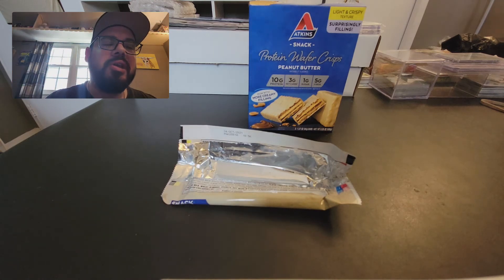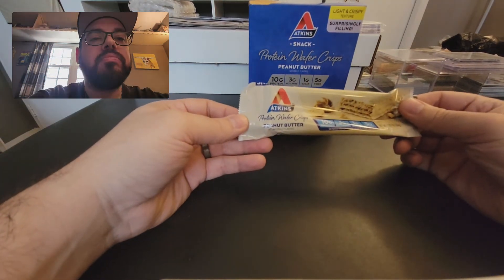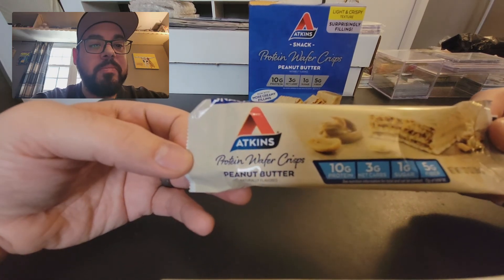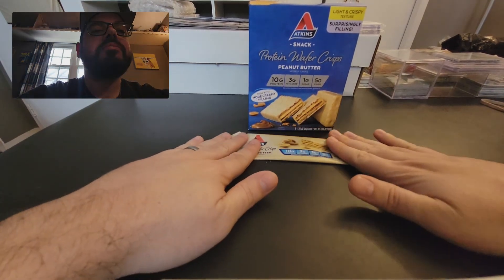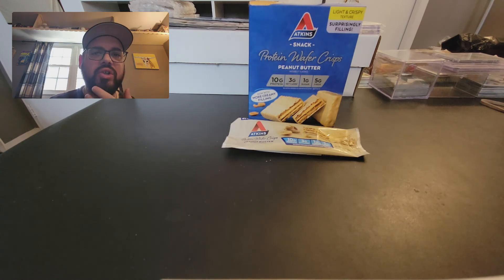But for 190 calories, it's not bad. So again, these are the Atkins Protein Wafer Crisps: 10 grams of protein, 3 grams net carbs, 1 gram sugar, 5 grams fiber. I'm sure you can get it in the supermarket — I got mine on Amazon. If you are interested in purchasing it, it does taste good. It is satisfying. You get all the things you're looking for, like the crunch of food.